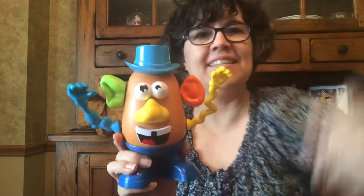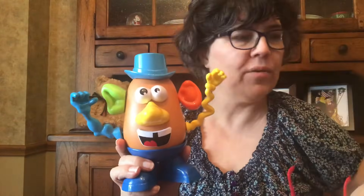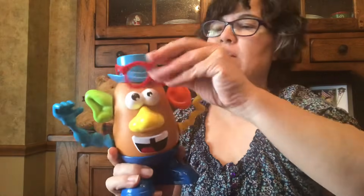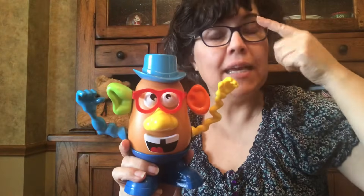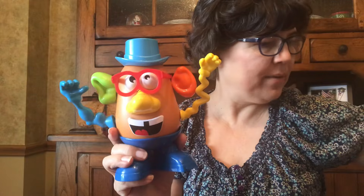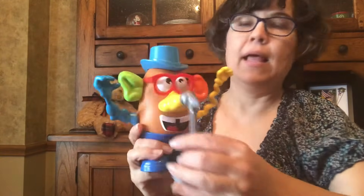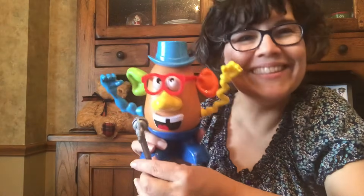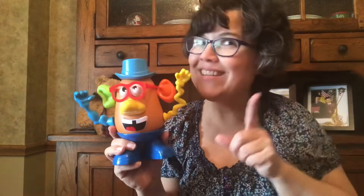He needs a hat. Should he wear glasses? Maybe his eyes aren't working quite right. Let's give him glasses. Here are some glasses — they help him to see better. Like me, I have glasses. Now Mr. Potato Head has glasses. What else should we give him? Let's give him a microphone so he can sing. La la la la la. Okay, there, he's done. I hope you enjoyed the story. I'll talk to you later. Goodbye. Bye!